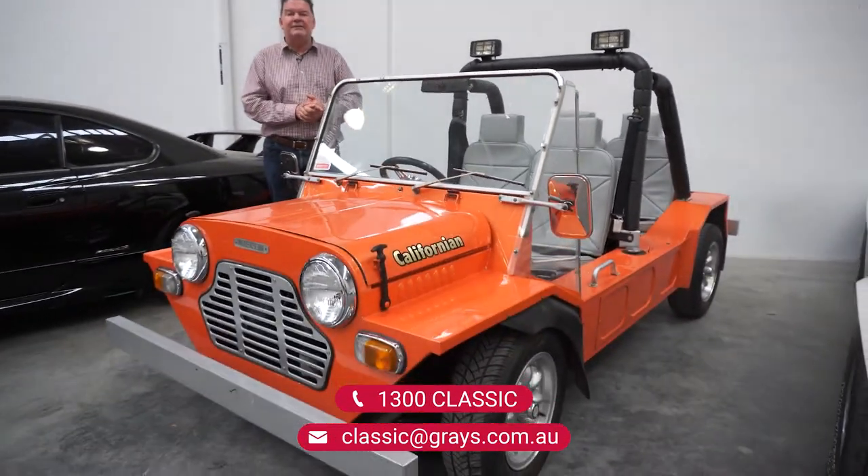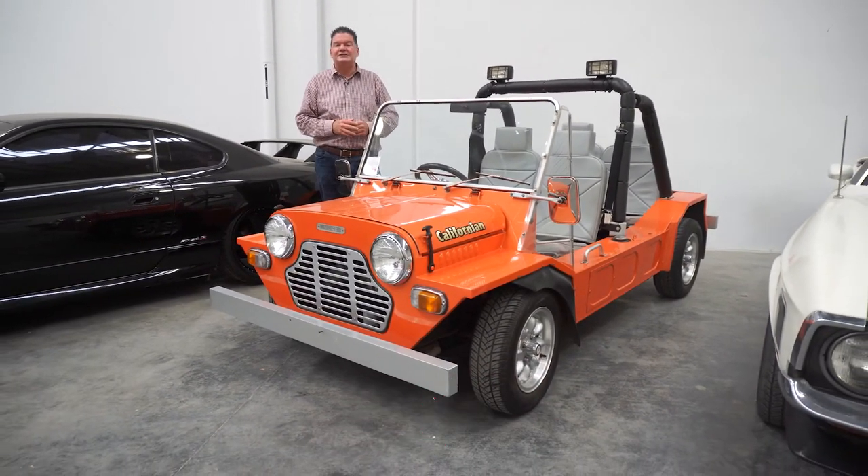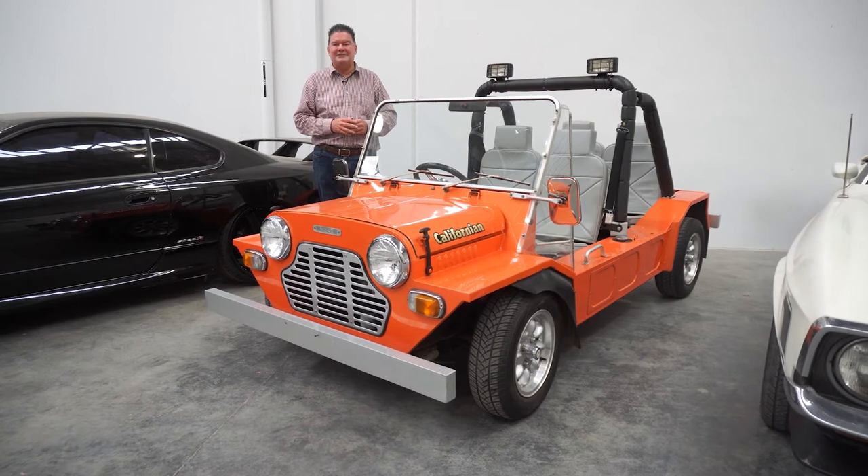This one comes up to the end of the month. If you'd like some more information, give us a call on 1300 Classic or shoot us an email to classic@grays.com.au.